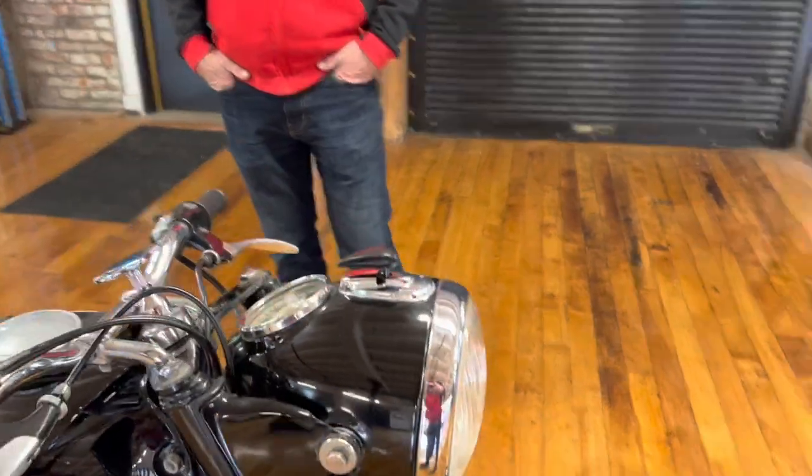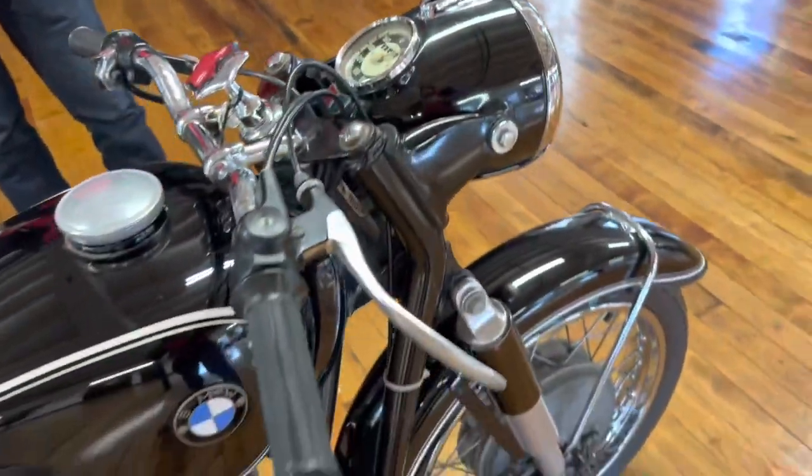It has not gone through our service department. There's zero touch-up on this bike anywhere. Check out the original chrome on the front wheel — just remarkable. Newer period-correct tires. Front fender's intact. All the lights work. Speedometer, odometer in functional condition.